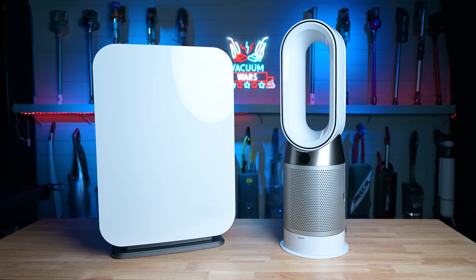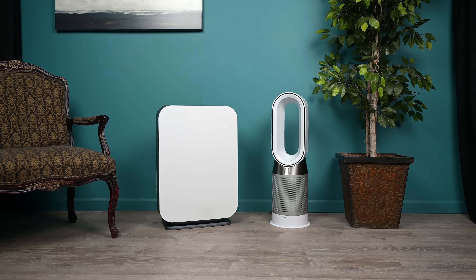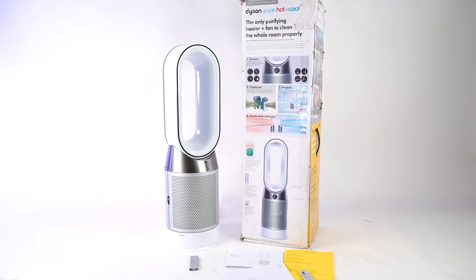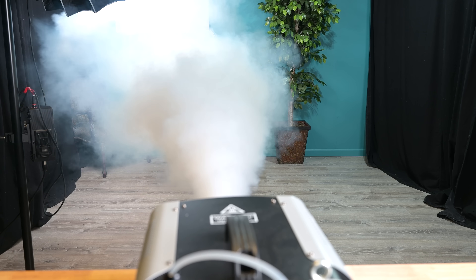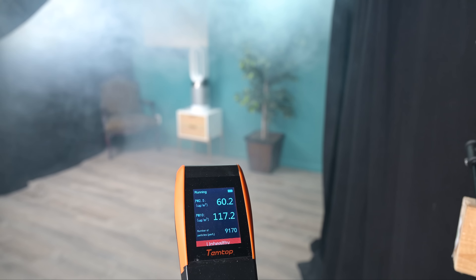Welcome to Vacuum Wars, and to the latest installment of our Air Purifier Wars series. This week, we're comparing two ultra-premium, highly-rated air purifiers: the Dyson Pure Hot Plus Cool HP04 and the Allen BreatheSmart 75i. We put both of these air purifiers through a full series of tests over the past several weeks, and the results were really interesting.